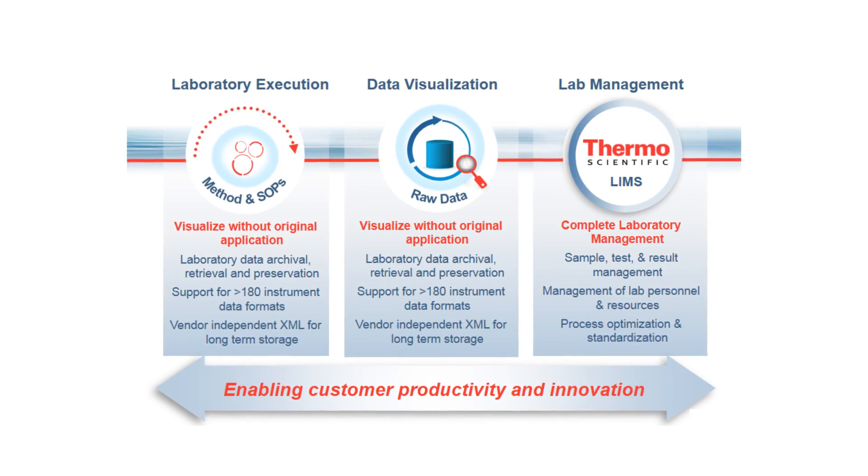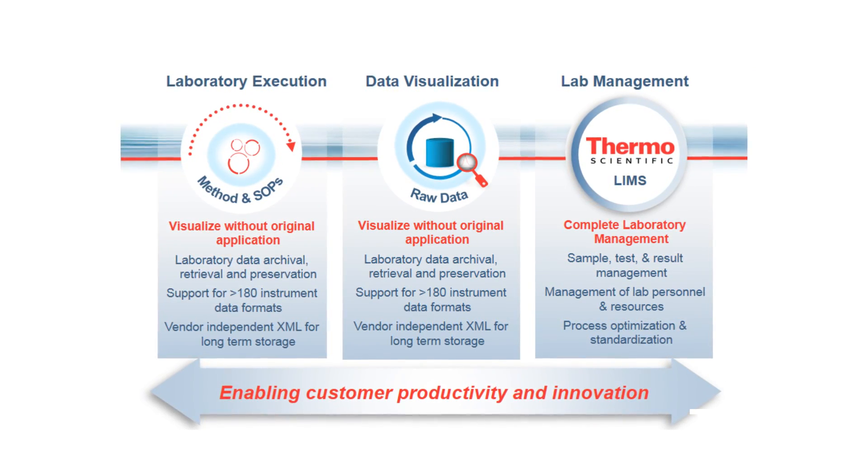The second thing we've introduced is scientific data management. We've had a scientific data management solution for about 10 years, but we've just now built that into InstaLIMS as well. For companies that haven't already invested in those solutions, we really provide one-stop shopping for their entire laboratory process.